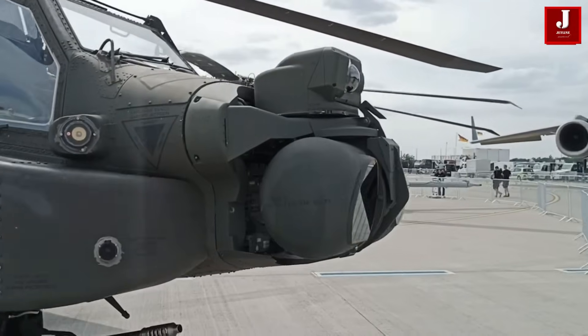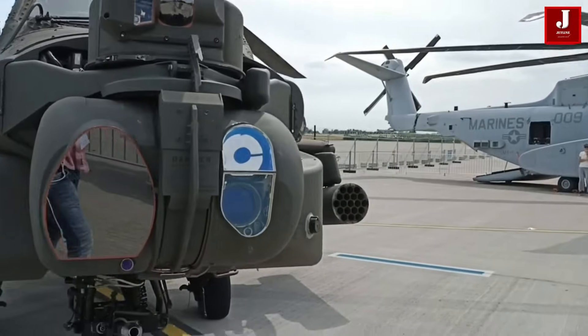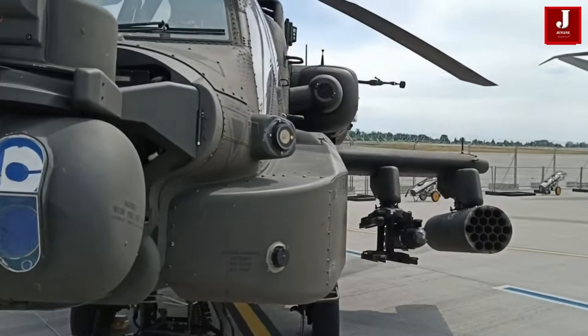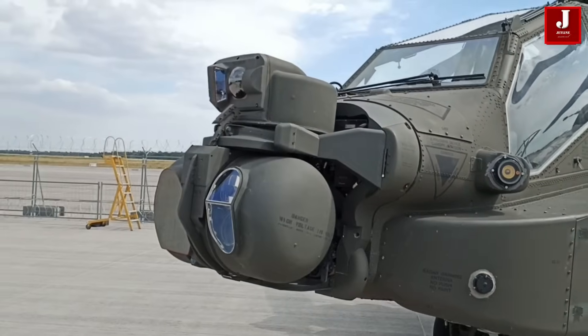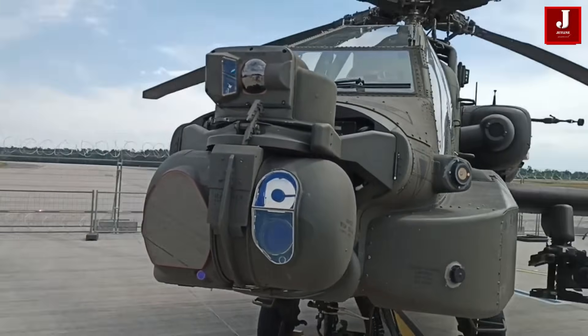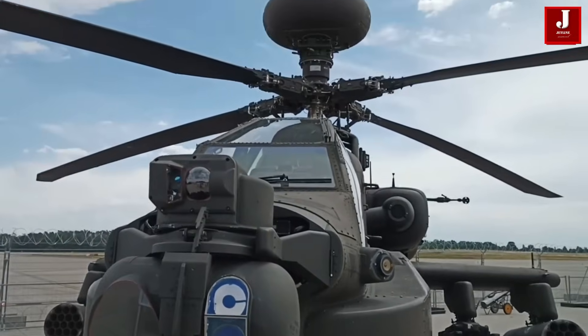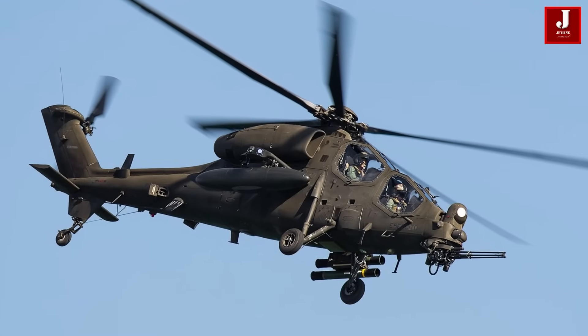The Apache features a twin-engine design, robust airframe, and advanced avionics suite tailored for all-weather, day and night operations. It has been extensively deployed by the U.S. Army in various theaters of operation, including conflicts in Iraq, Afghanistan, and more recently in anti-terrorism operations worldwide.